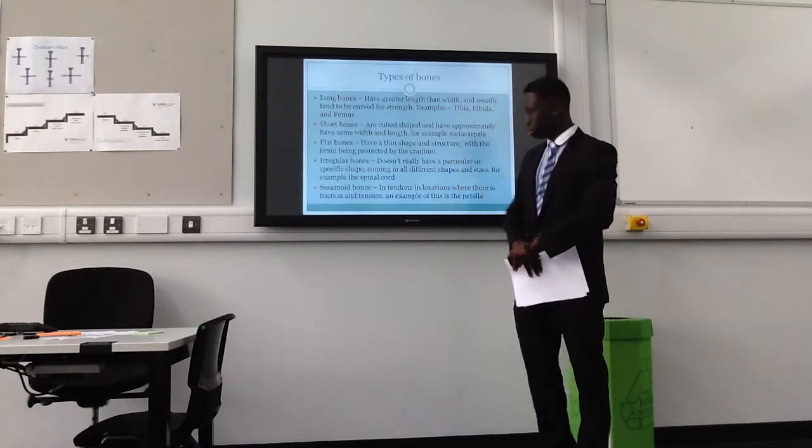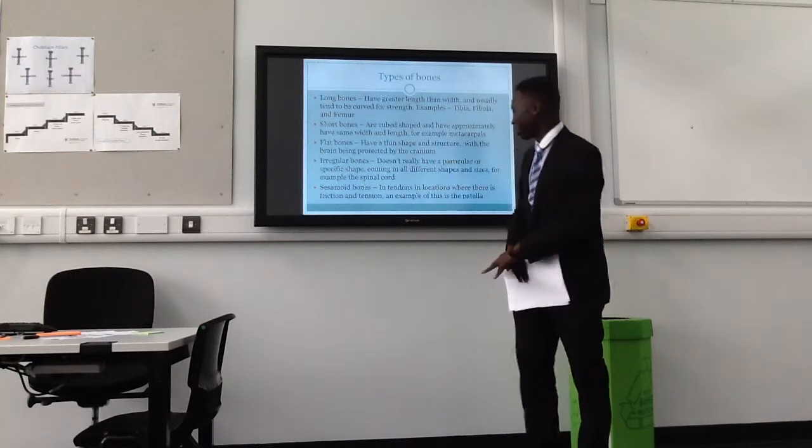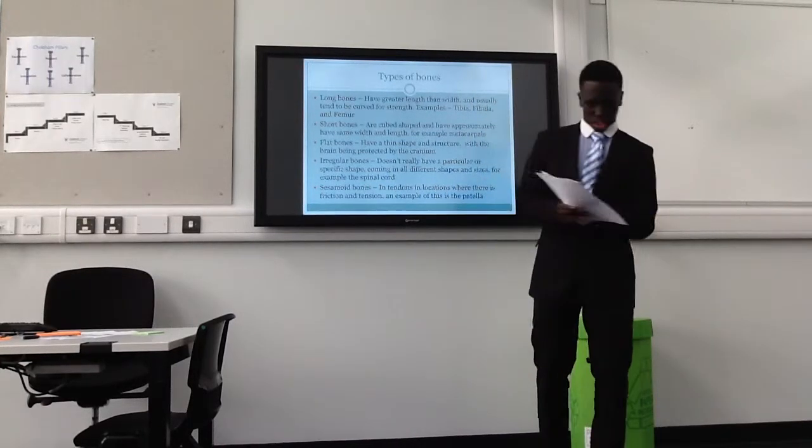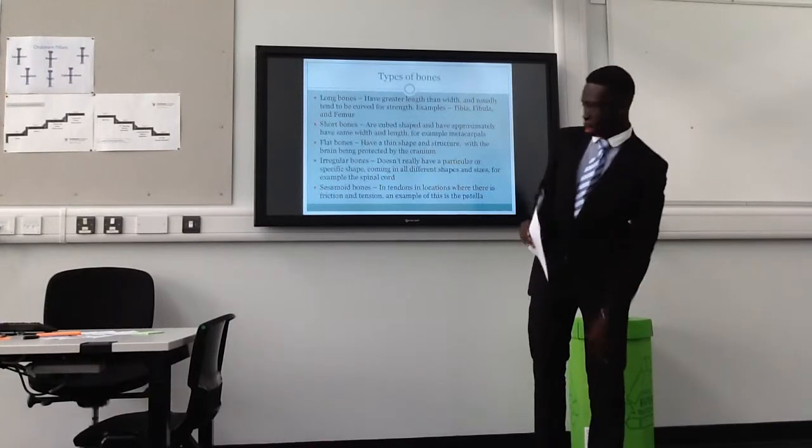Sesamoid bones are located in tendons where locations produce great amounts of friction. For example, at the knee — the patella.